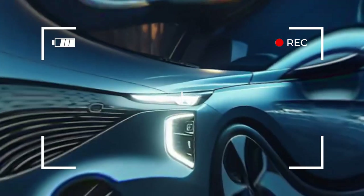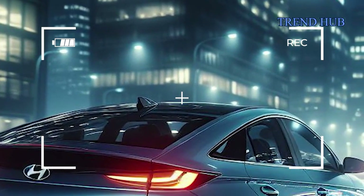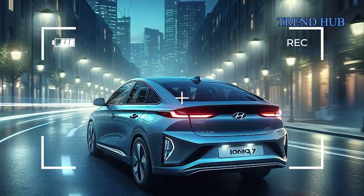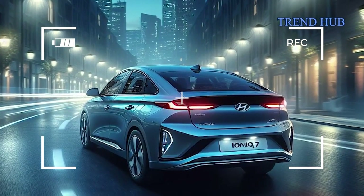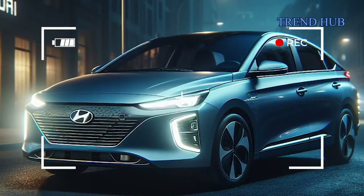Hyundai's Ioniq 7 is the flagship of the Ioniq sub-brand, a dedicated line to electric vehicles. Preceded by the innovative Ioniq 5 and Ioniq 6, the Ioniq 7 promises to elevate the lineup with enhanced space, power, and technology. Positioned on the electric global modular platform, eGMP, shared with the Ioniq 5 and Kia EV6, the Ioniq 7 inherits some components and capabilities.